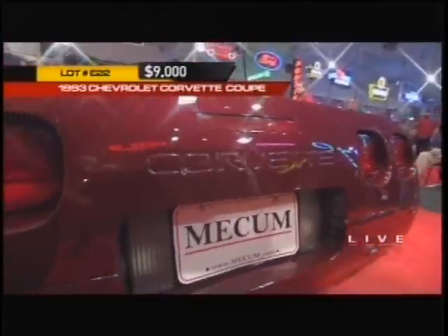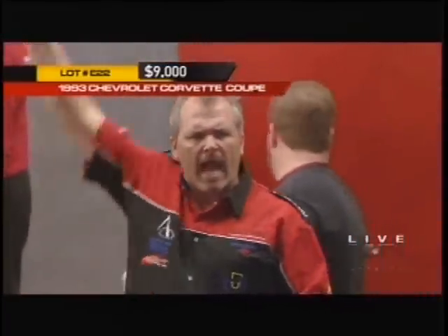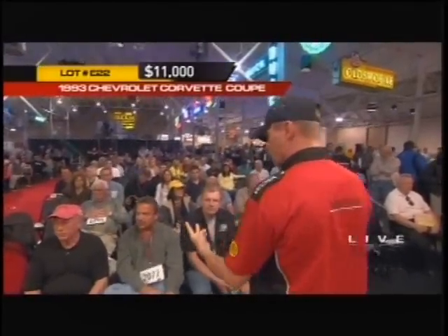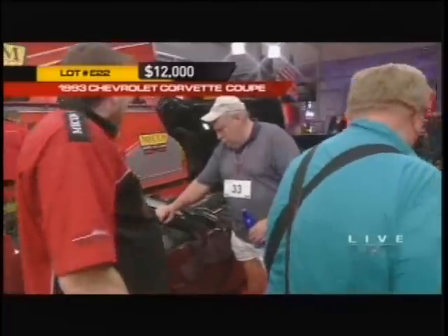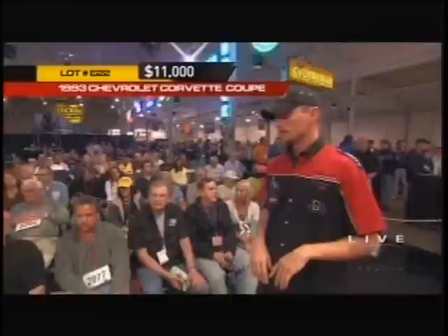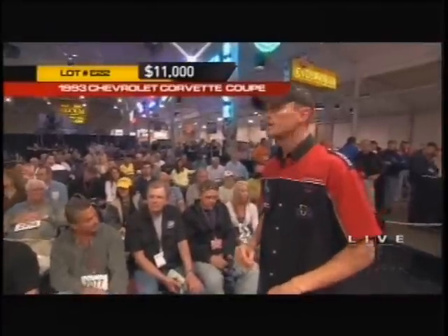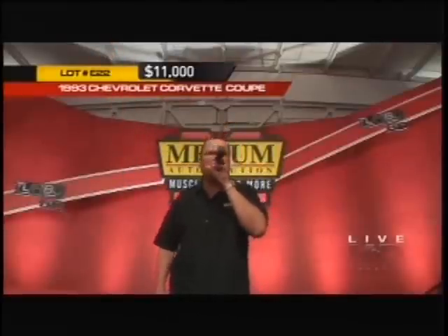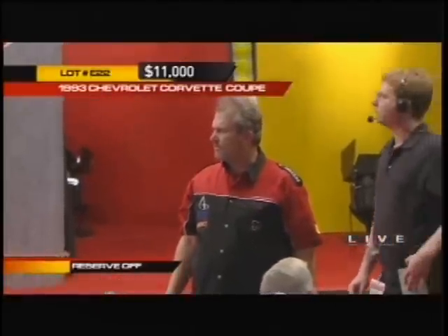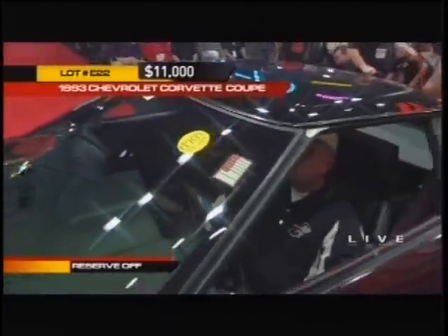If you want to get into the collector car market, this is not a bad way to start, because this generation of Corvette is probably at the bottom of its value curve right now and represents a real value for aspiring collectors. Well said — and as mentioned, this will be one of the cars on the lower end, but there's probably some room for these anniversary Corvettes to appreciate in value over the years. And the reserve's been lifted at 11,000.